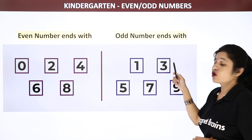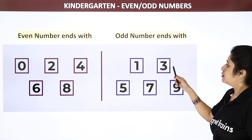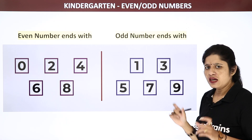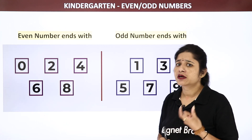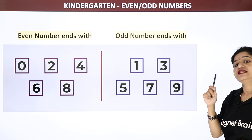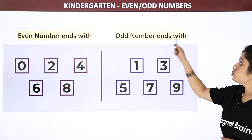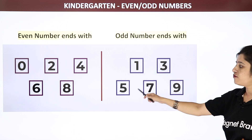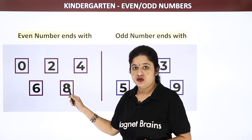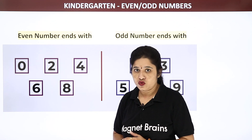While when we talk about odd numbers, odd numbers ends with 1, 3, 5, 7 and 9. It means whatever the number is — a 3-digit number, 2-digit number — when we have to find out the odd numbers, we have to see the last number. That particular number should end with 1, 3, 5, 7 or 9. Any of these 5 numbers. Same with even numbers also — the numbers should end with these numbers.